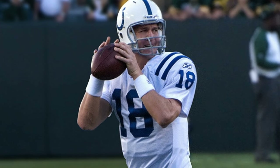Letter M is for Manning. Peyton Manning is considered one of the greatest quarterbacks of all time.